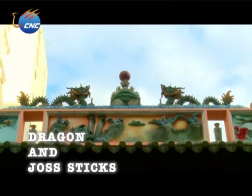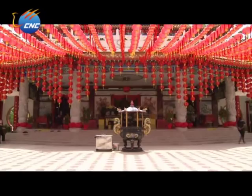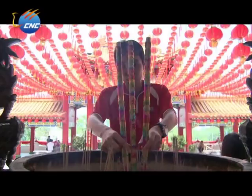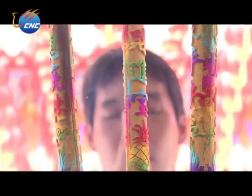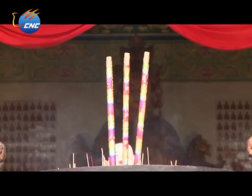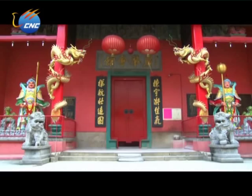Every Asian culture has its own way to express worship to the dragon. And in Malaysia, it mostly comes in the form of joss sticks. Burning joss sticks is an ancient ritual for Malaysians to pay tribute to their ancestors, as they consider themselves the descendants of the dragon and believe that in this way they can communicate with the gods better, so that their wishes can be fully answered.